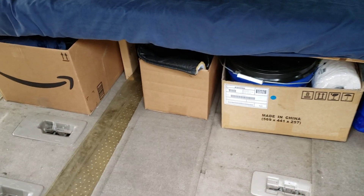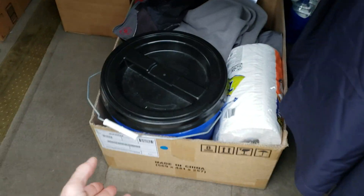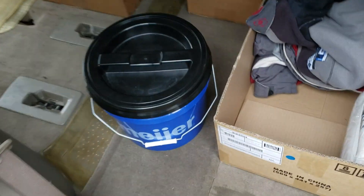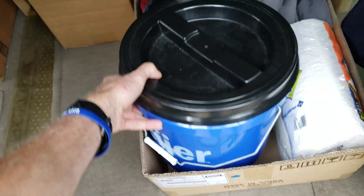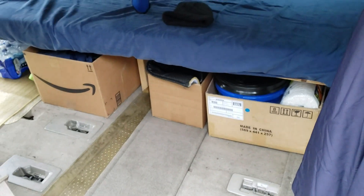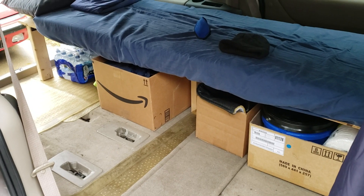I designed the bed height to allow throwing boxes or laundry baskets or totes with lids underneath. This is actually an emergency bucket you might use on the road, though we rarely have to use it because there are always facilities around. We're members of Planet Fitness, so we have access to showers and everything we need normally on the road.